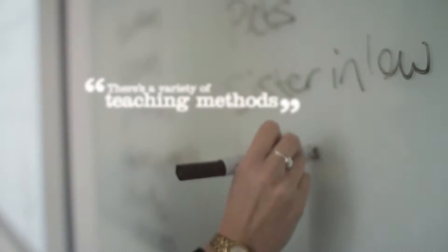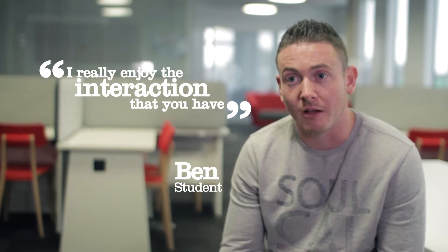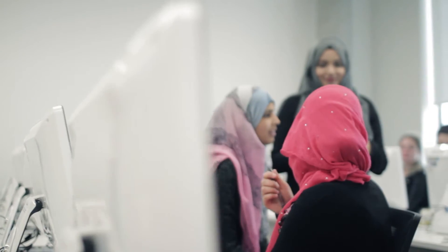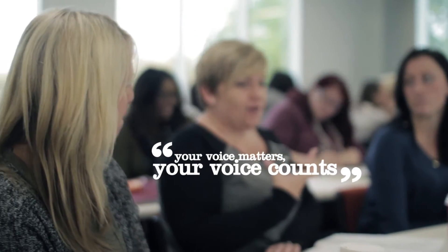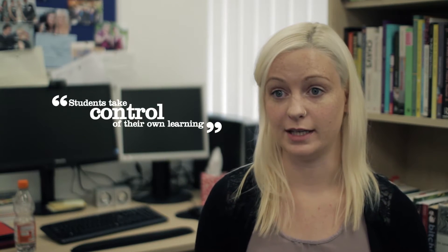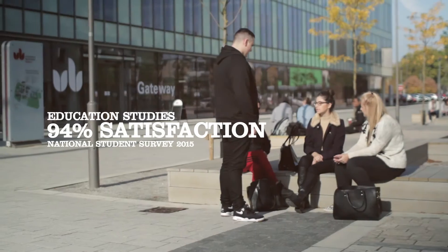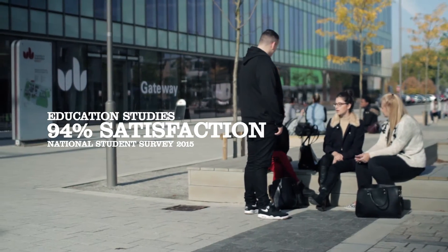The teaching environments here have a great variation of teaching methods — big lecture halls, seminar groups, workshops, and one-to-one sessions. There's real interaction; it's not just sitting down taking notes. Your opinion matters, your voice counts. Lecturers take that into perspective, and we really believe that students need to take control of their own learning, with staff there to facilitate and support them.